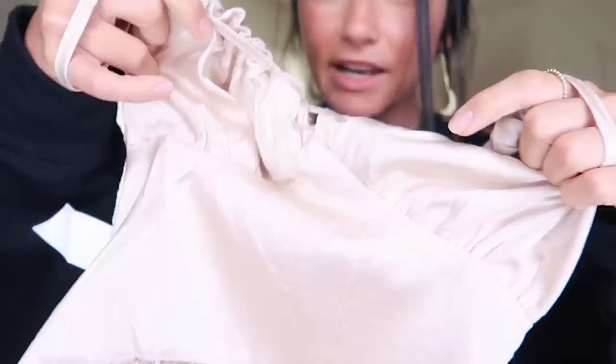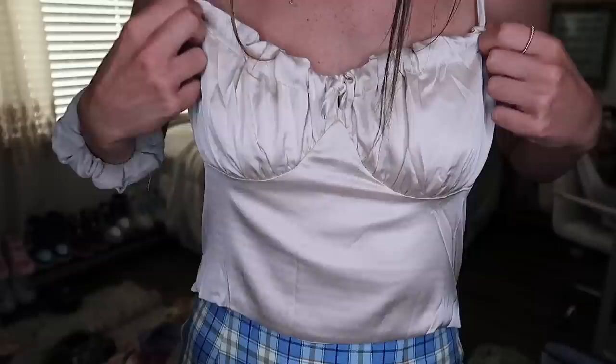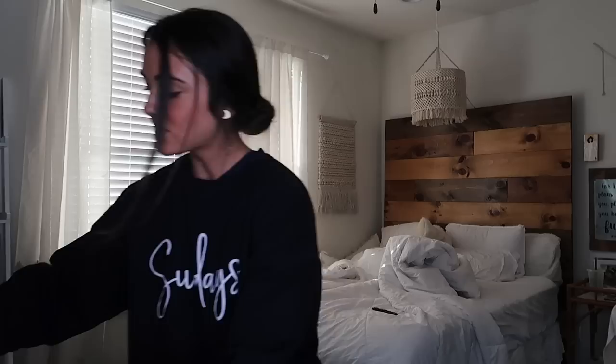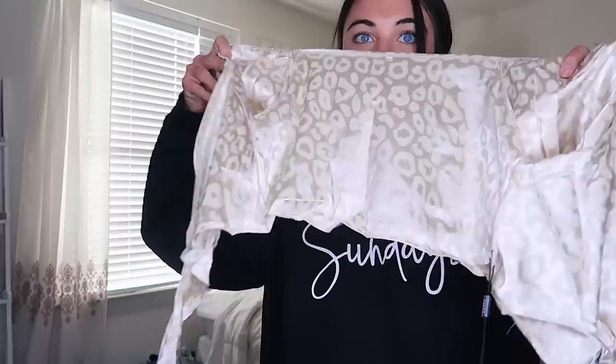This next top is this silky material that kind of scrunches up, and it's this nude color. It looks really well for business casual or a nice dressy dinner. I love the color and the material. The back has this scrunchie material and you can make it cross in the back — I love this top.